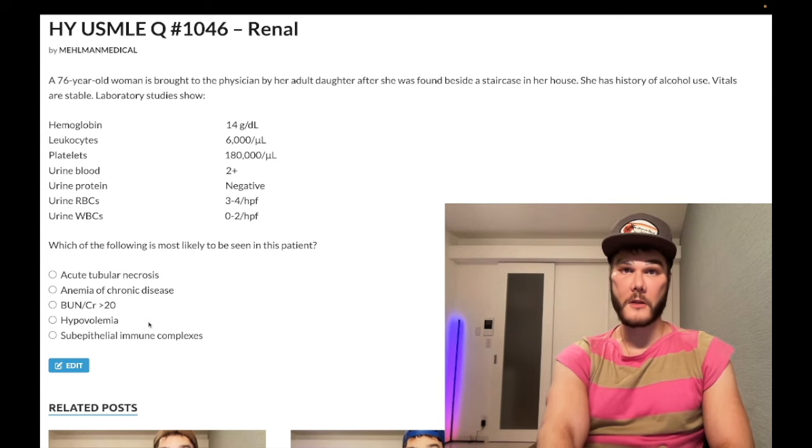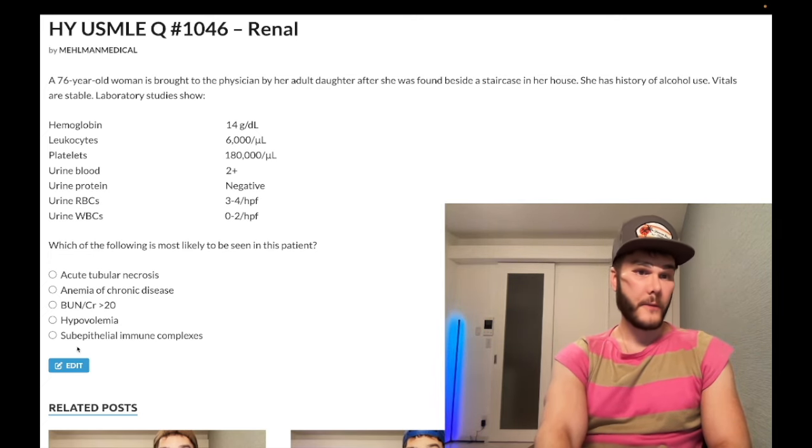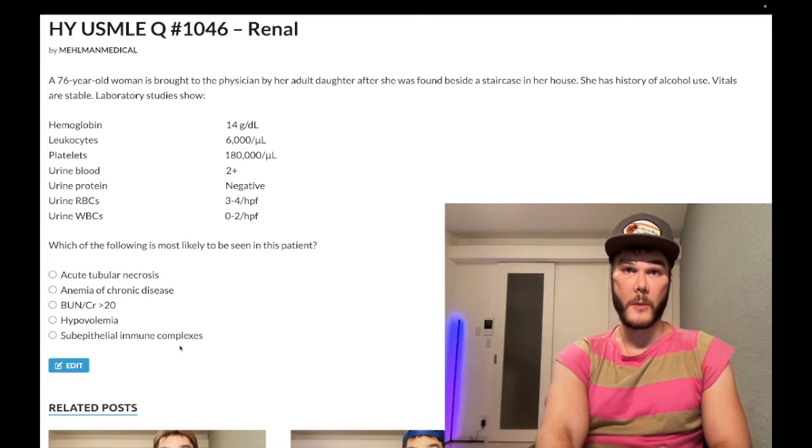Hypovolemia — wrong answer. This patient does not have hypovolemic shock, even though it's something we can consider tangentially in other vignettes. Subepithelial immune complexes — also wrong. This could refer in theory to post-streptococcal glomerulonephritis, PSGN, where type 3 hypersensitivity immune complexes are subepithelial.